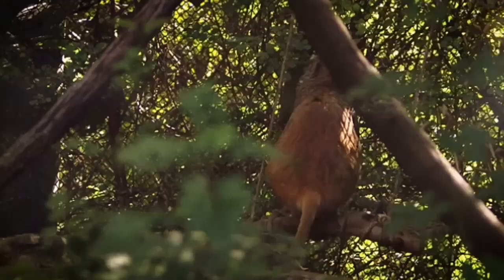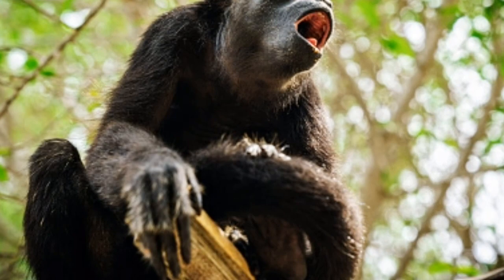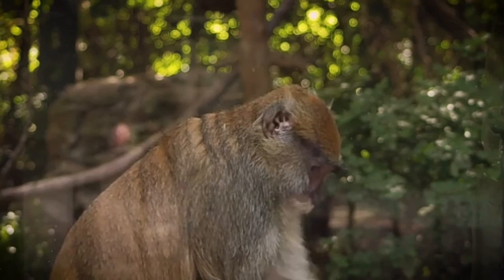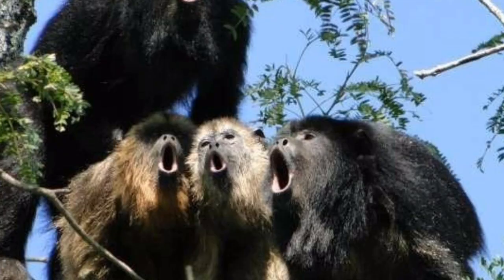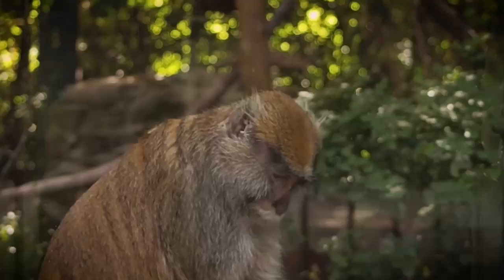At about one year old, young howlers must leave their troop — they get kicked out to find a new one. During this period the young howlers explore the forest, looking for another troop to take them in, appearing very sad and lonely the whole time. Many try to join humans as their new troop, others try to bond with spider monkeys, but soon all young howler monkeys must find their own kind to accept them.